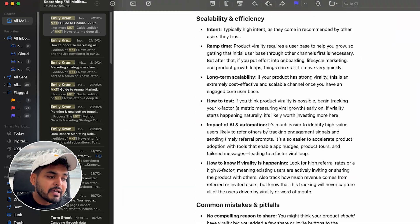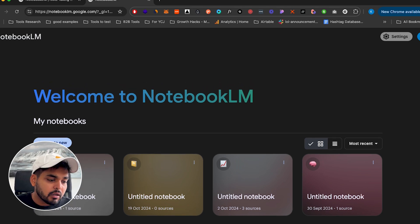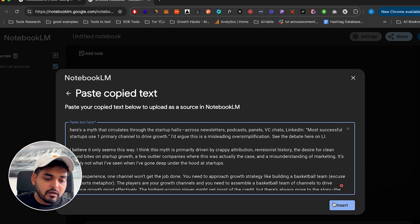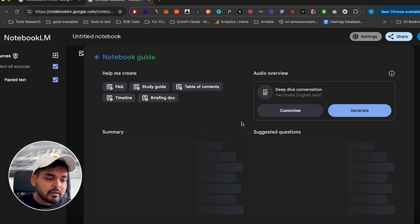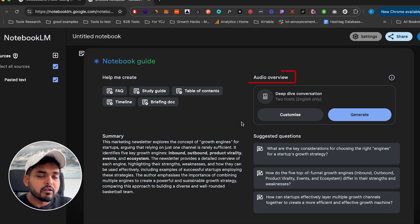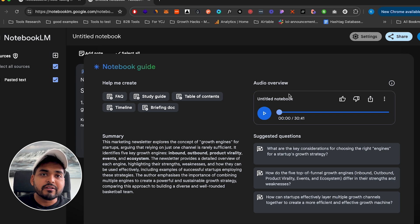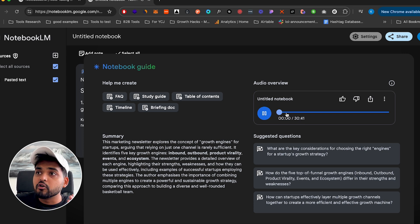What I like doing is going to this tool called Notebook LM by Google. I copy all the content from the newsletter, paste it in, then go to Notebook Guide and select the Audio Overview option — the Deep Dive Conversation. Hit Generate, and it takes a few minutes depending on how long the content is. It then turns your newsletter into a podcast — a discussion between two different hosts.